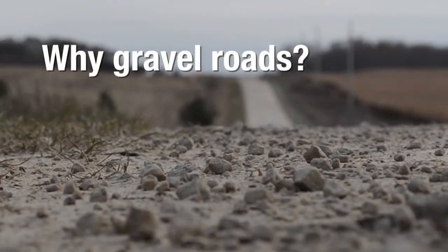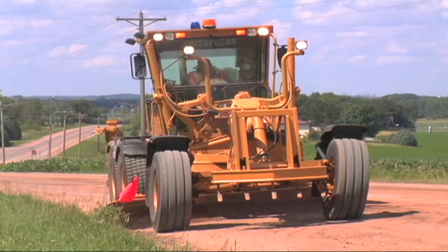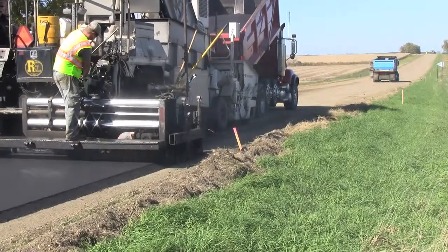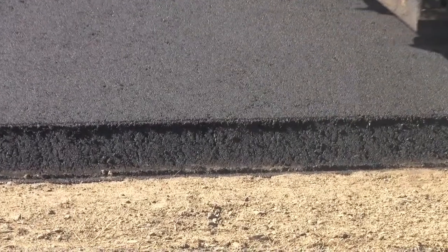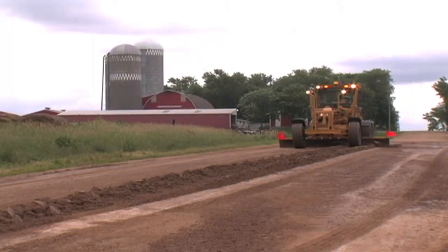Why gravel roads? The main reason for choosing to construct a gravel road usually has to do with cost. Paving a roadway with asphalt or concrete is more expensive than finishing the driving surface with gravel. Traffic volume, road network needs, and available funding sources typically factor heavily into the decision.